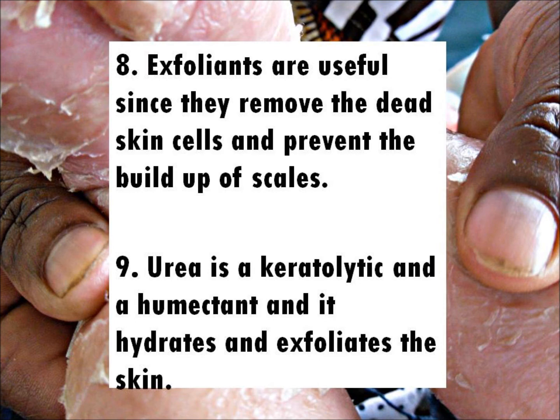Fact 8: Exfoliants are useful since they remove the dead skin cells and prevent the buildup of scales.